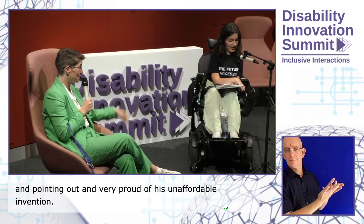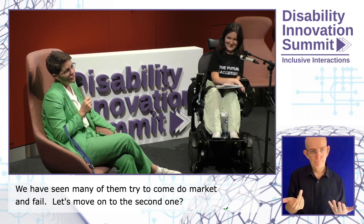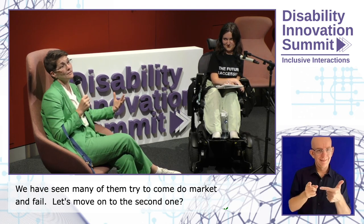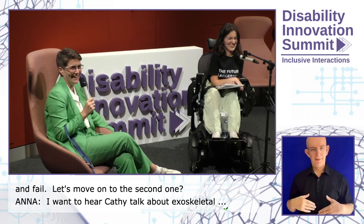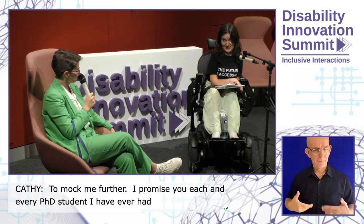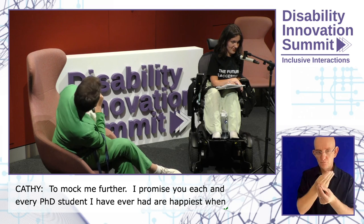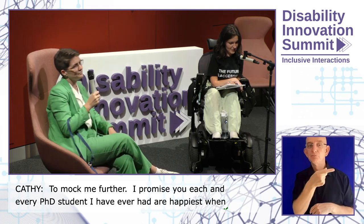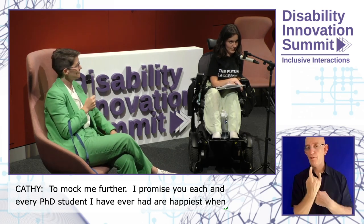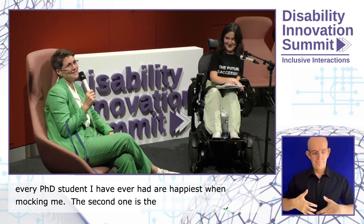The second example is an exoskeleton. If you look closely, the man in the exoskeleton is climbing two or three steps, and in the background is a ramp up those same two or three steps. It's a fantastic photo.